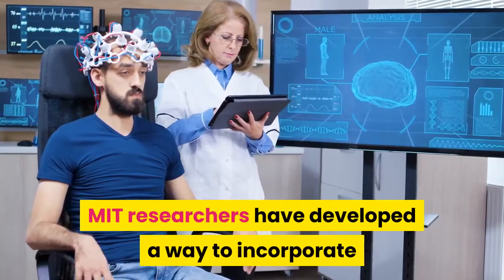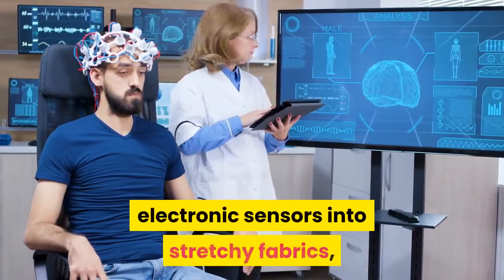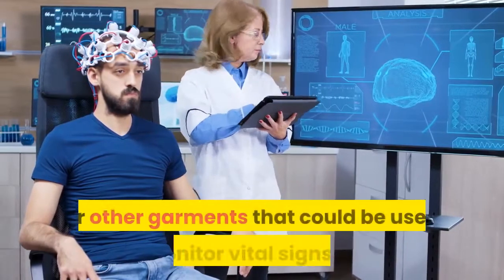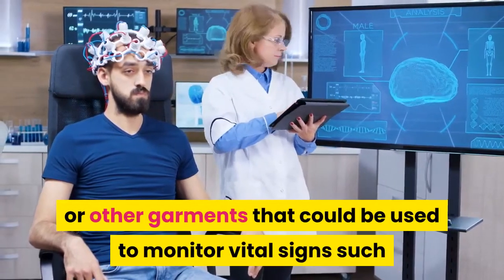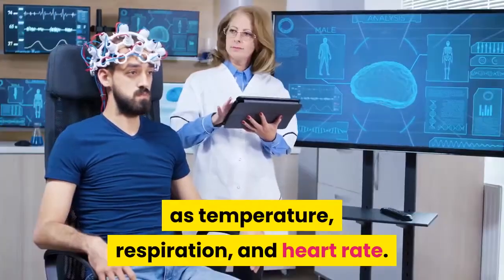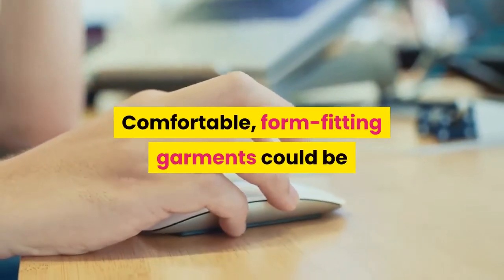MIT researchers have developed a way to incorporate electronic sensors into stretchy fabrics, allowing them to create shirts or other garments that could be used to monitor vital signs such as temperature, respiration, and heart rate. Comfortable, form-fitting garments could be used to remotely track patients' health.